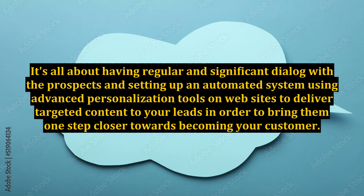It's all about having regular and significant dialogue with the prospects and setting up an automated system using advanced personalization tools on websites to deliver targeted content to your leads in order to bring them one step closer towards becoming your customer.